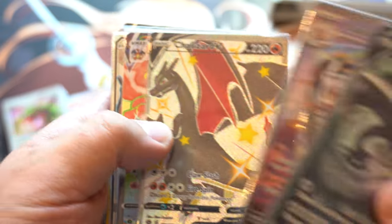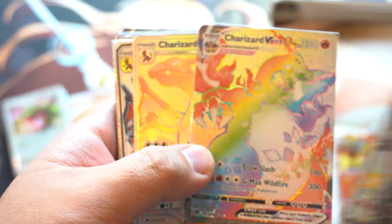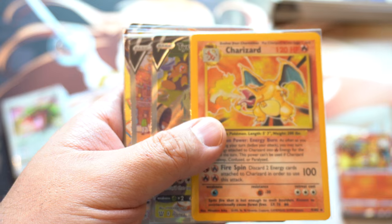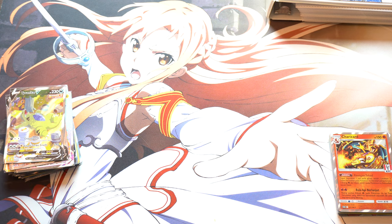I'm going to show you the binder. This is the part I would probably put... yeah, these are the Charizards. They're all really, really good — minty. There's a base Charizard that's kind of not in the best condition, but yeah, it's a pretty cool collection.